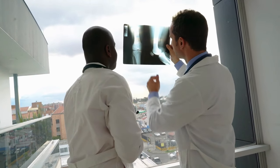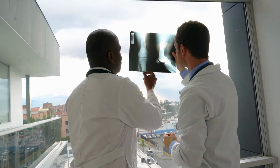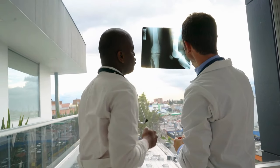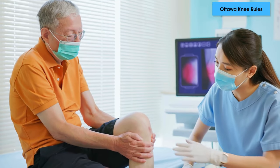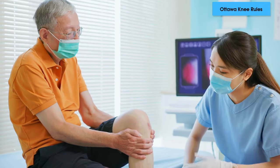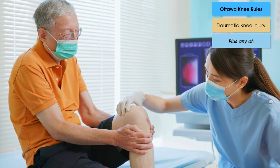The Ottawa rules for the knee were designed for patients who have had a traumatic injury at the knee joint, to help us decide whether or not they should have an x-ray. Research has designed a set of criteria — if our patients present with one of these signs, they should have an x-ray. The Ottawa rules recommend a knee x-ray for patients who have had a traumatic knee injury and any of the following criteria.